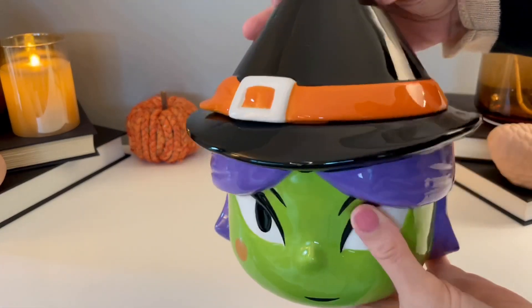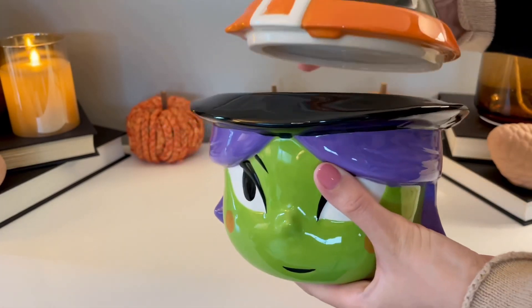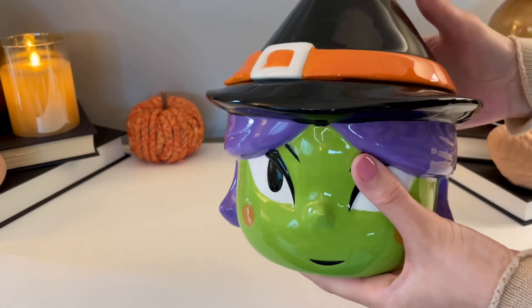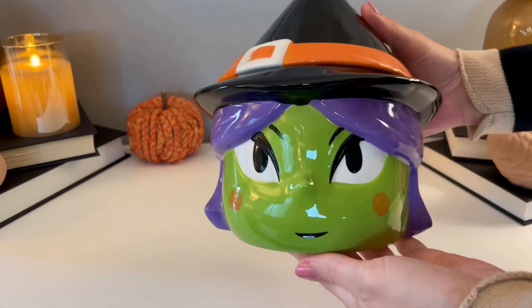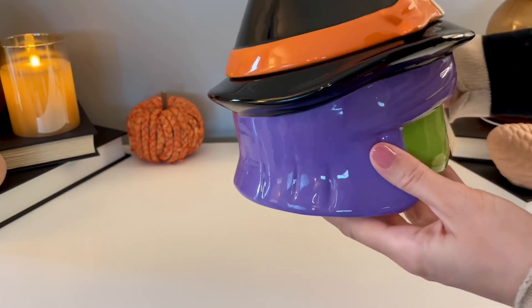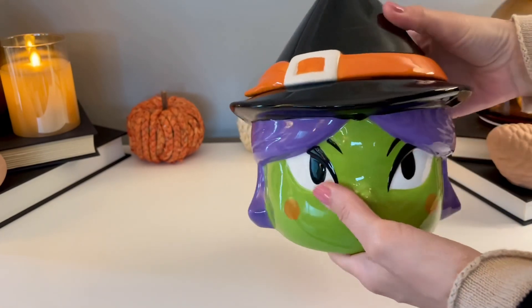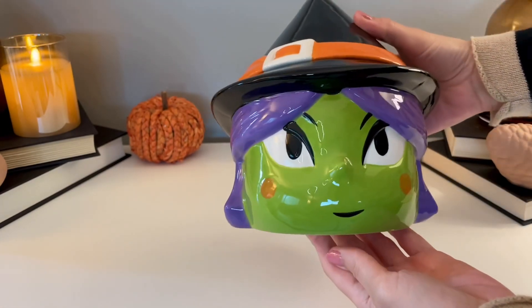This is definitely one of my favorite finds this year — I think this is one of the nicest cookie jars I have ever seen. She is so cute, the colors are super vibrant, I love her purple hair, and she just has the perfect witch face — a little bit spooky but really adorable too. And this one was only ten dollars.